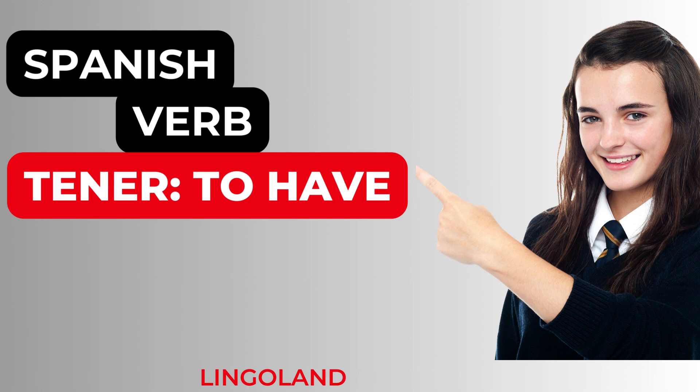Hello everyone! Welcome to Lingoland. Today we will be learning the Spanish verb Tener. Tener means to have. We will be looking at the conjugation of the verb Tener, its usage, some examples, and in the end we will practice the conjugation in some sentences. So let us begin.